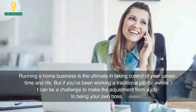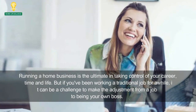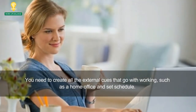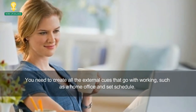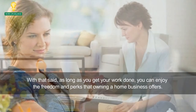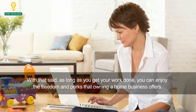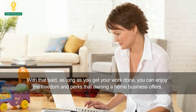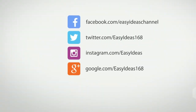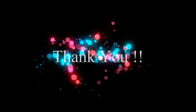But if you've been working a traditional job for a while, it can be a challenge to make the adjustment from a job to being your own boss. You need to create all the external cues that go with working, such as a home office and set schedule. With that said, as long as you get your work done, you can enjoy the freedom and perks that owning a home business offers. We really hope you find this article helpful and don't forget to share it with your friends and family. Thank you for watching.